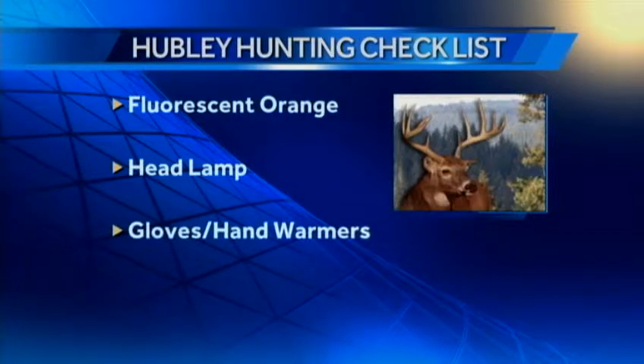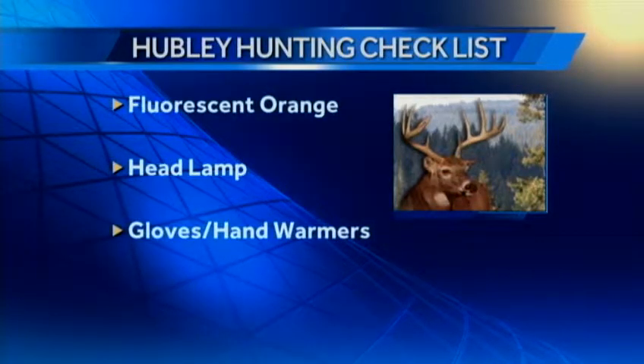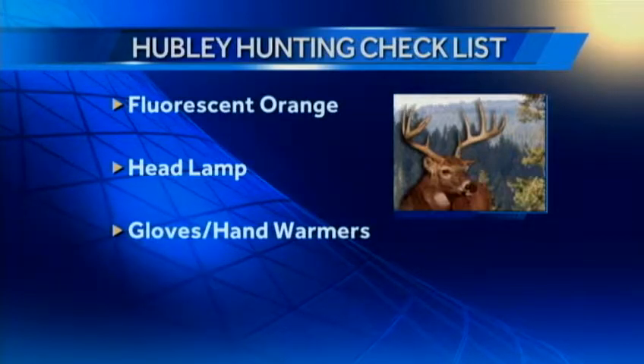Gloves — how about a fingerless glove for your right hand if you're a right-handed shooter? Hand warmers will really extend your stay in the woods. And take an extra pair of socks. If you've got a long walk to your deer stand, your socks are going to be damp. Take off your boots when you get there, put on a fresh pair of dry socks, and again, it helps you stay the day.